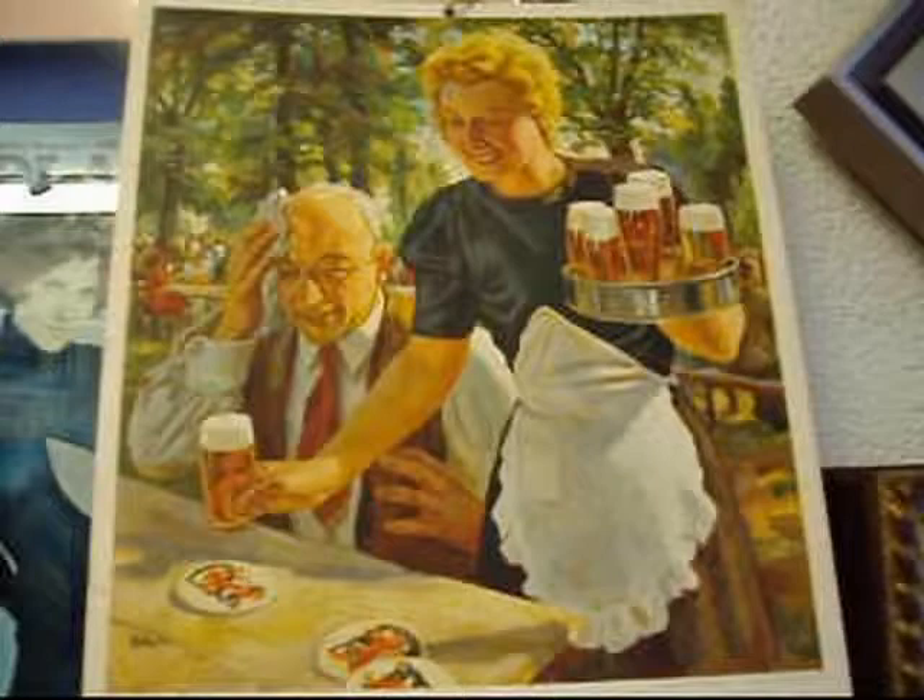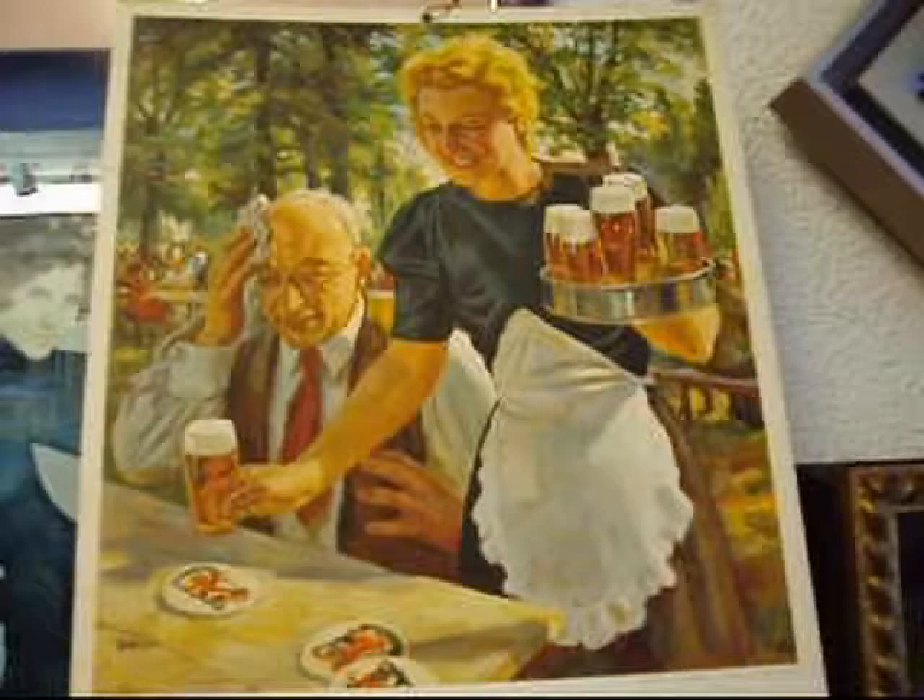The waitress there — she's got a whole tray of them. It really has a nice summer feel to it. I could just do one of those beers myself.